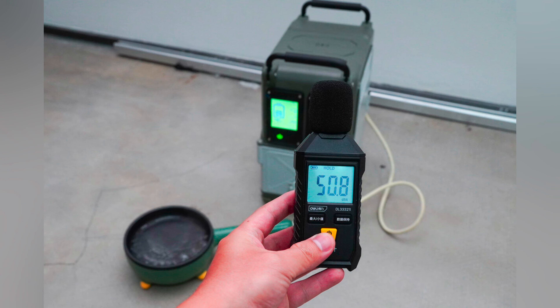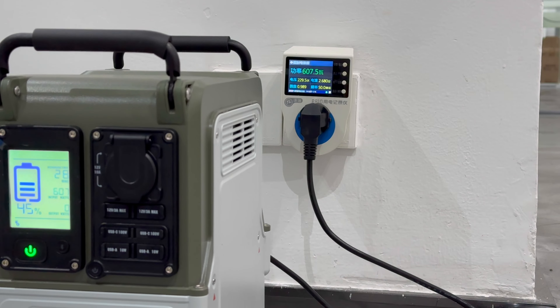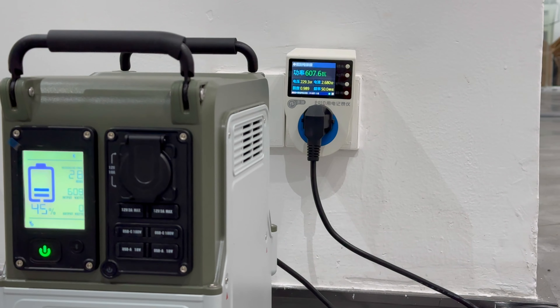The wireless charging power can be up to 15 watts and also supports MagSafe. Some ports and the display are concentrated on this side. The TrueSight anti-glare display can still be easily seen clearly under outdoor sunlight, and the brightness can be adjusted from 0 to 100%. Compared with similar products, the display effect is much better.